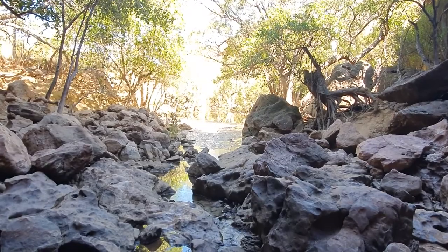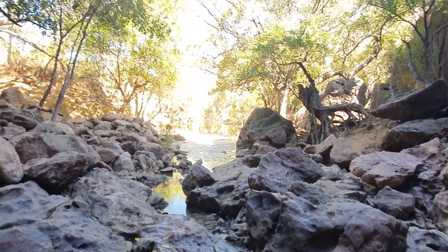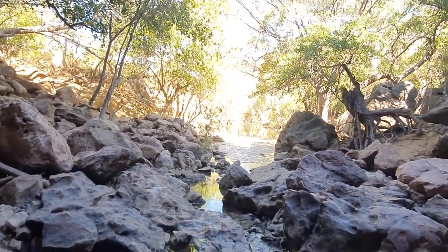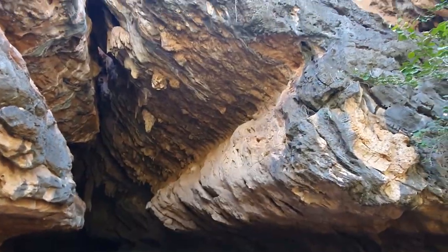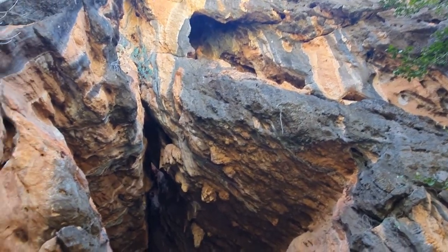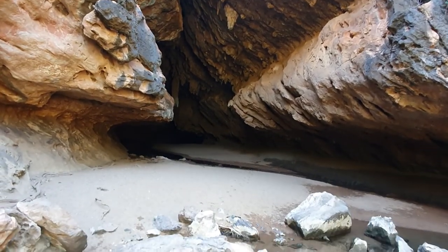A bit of paradise out in the middle of nowhere - shade, trees, shelter, water. It's beautiful. And this is us looking back at the cave that we've just walked through, from the other side.